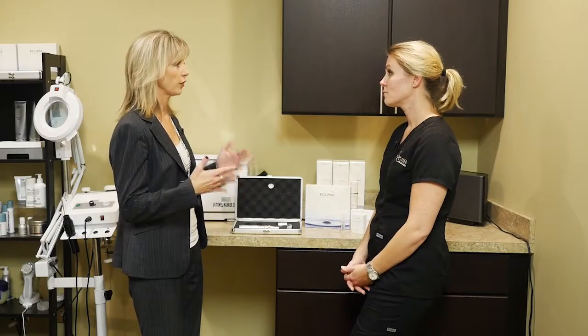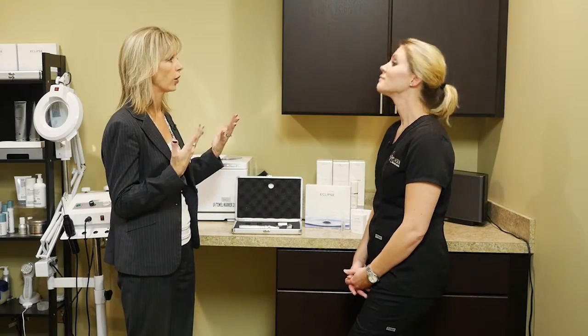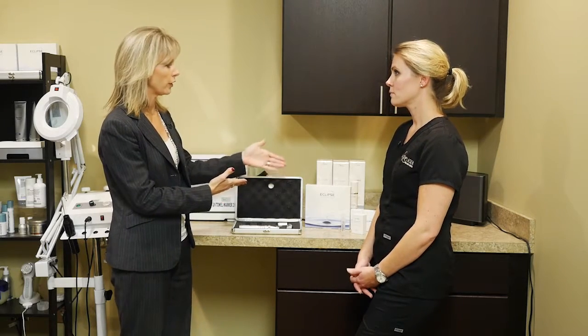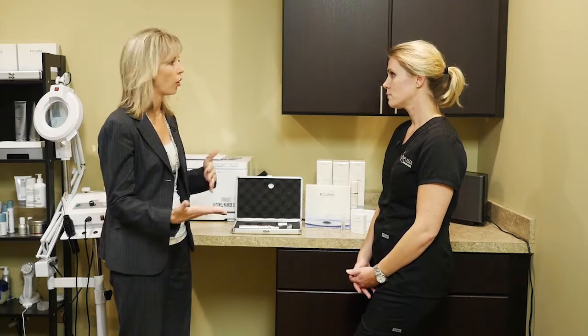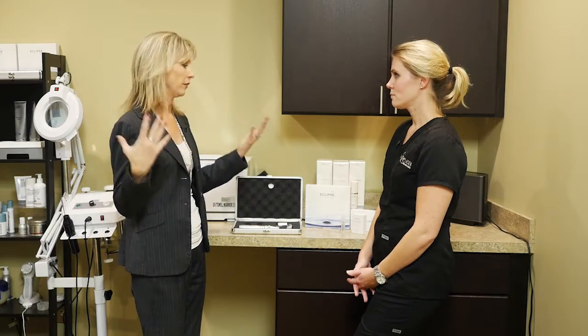Anytime the dermis and epidermis are stimulated, they want to grow and build collagen. You can also add stem cells — we can actually microneedle the stem cells directly into your skin, which does even more for cell growth and regeneration. After the procedure, you go home with a three-step process that you do for the next three days to help finish out the procedure.